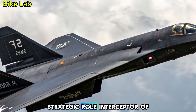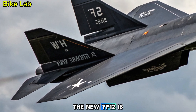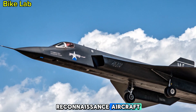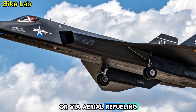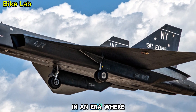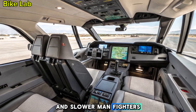Strategic Role: Interceptor of the Future. Rather than traditional dogfighting, the new YF-12 is built to intercept hypersonic missiles, reconnaissance aircraft, and long-range bombers before they threaten U.S. interests. Deployed from forward bases or via aerial refueling, its speed gives it unmatched reaction time. In an era where minutes matter, the YF-12 fills a critical gap between space assets and slower manned fighters.